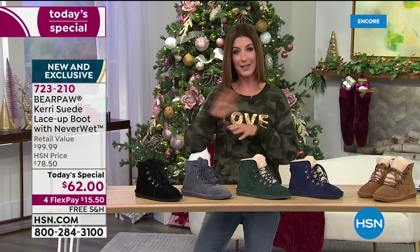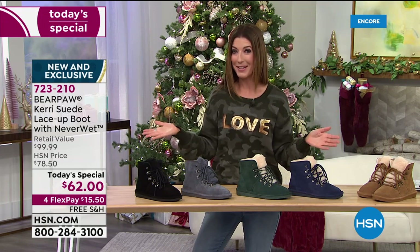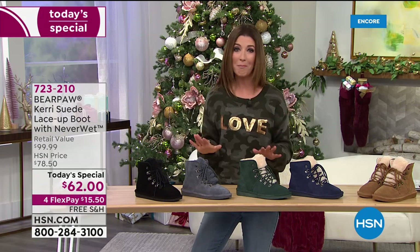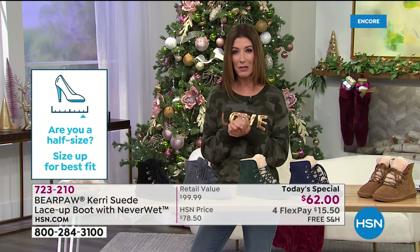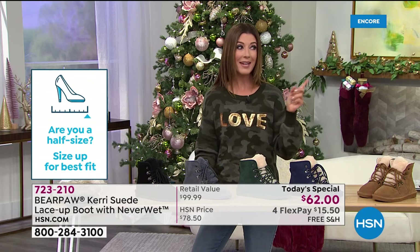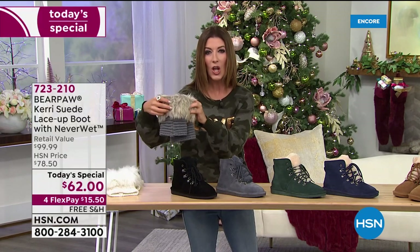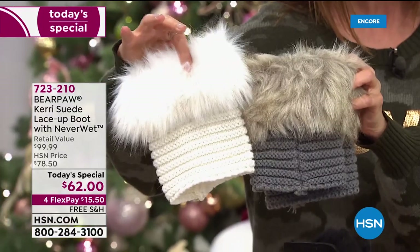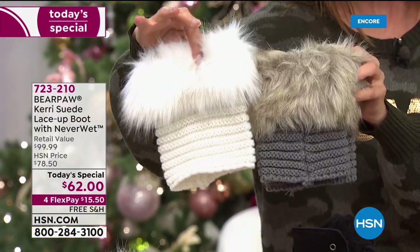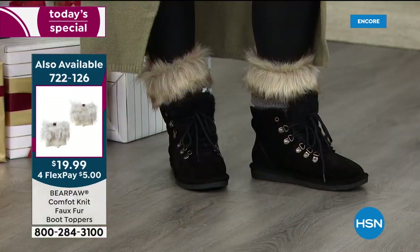If you're a half size, just go up — you can't mess up your size. You can wear them barefoot or with a nice thick sock. We have knee-high socks available, and Dagmar is wearing cute little boot toppers — also available for only $19.99. They're that extra-long style of faux fur, coming in two great colors. If you love the idea of adding a fuzzy top, a little extra height, extra coverage, and extra warmth, item number 722-126 — you can add those to your order.